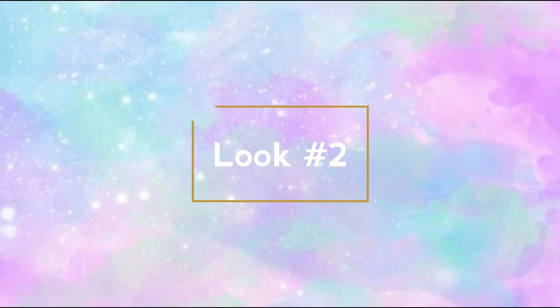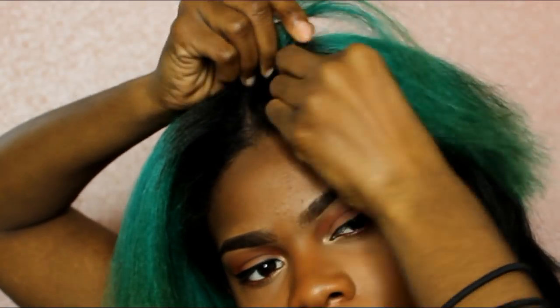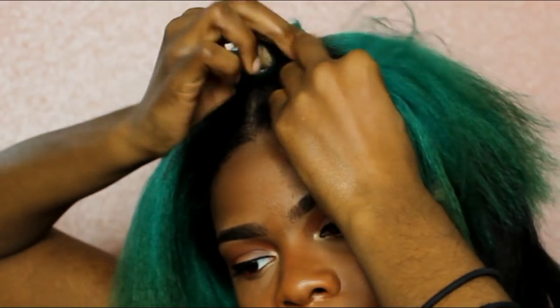The next hairstyle that I did was kind of more like a braided crown, almost like a crown headband, where I just braided two different sides — not all the way down, just to the sides.